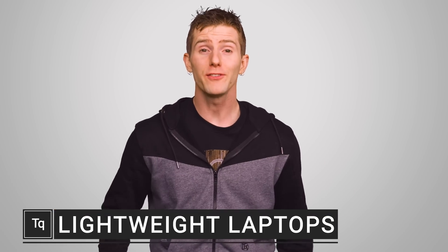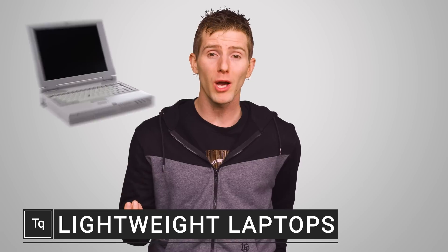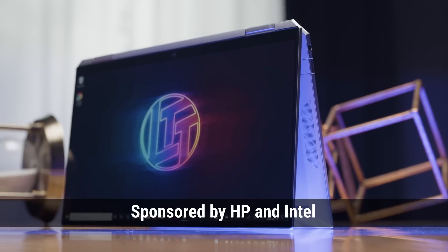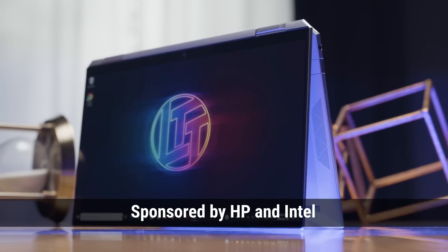If you were born before the late 90s, you probably remember a time when laptops were heavy, clunky power hogs with the elegance of a cinder block. But these days, the sine qua non of laptop marketing seems to be an emphasis on how thin, light, and portable everything is.